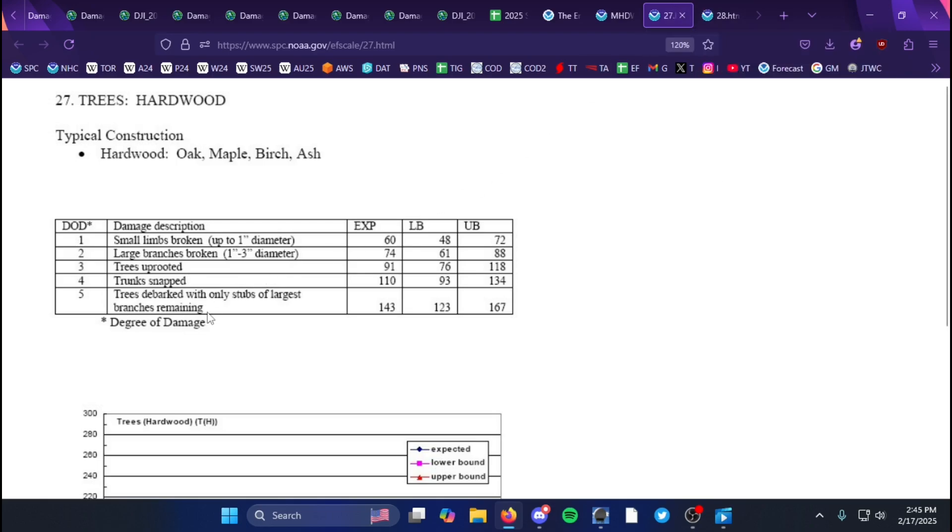Hardwood trees were also used. There was a lot of tree debarking and overall 100% complete snappage, so they applied DOD 5, which is around 140 to 145 miles per hour. No damage indicated an EF4 rating was in question at all.